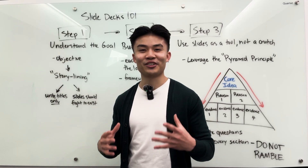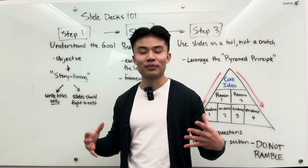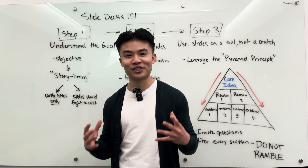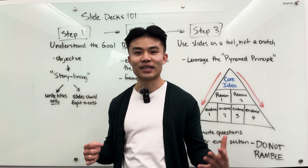Hi, if you're new to the channel, my name is Matt, and I currently work in strategy and ops at Google. But before that, I was a management consultant. I make these videos because I enjoy it, but I also want to share all of the lessons I've learned over the years so that you don't have to make the same mistakes that I did.